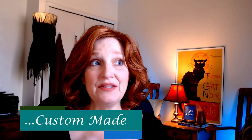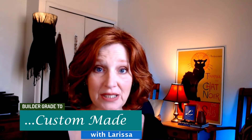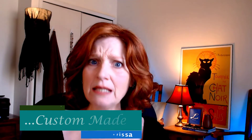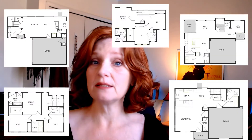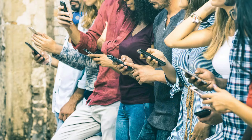Hi, Larissa here, and in this video we're going to discuss the five remarkable reasons that I discovered that ended up being important to me when I was choosing from the limited floor plans that my builder had to offer for a newly built home.